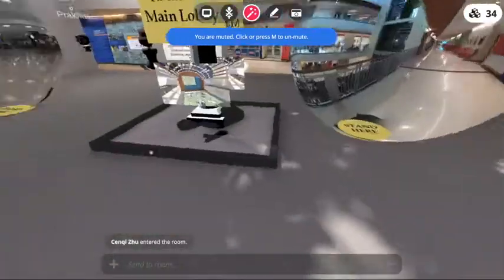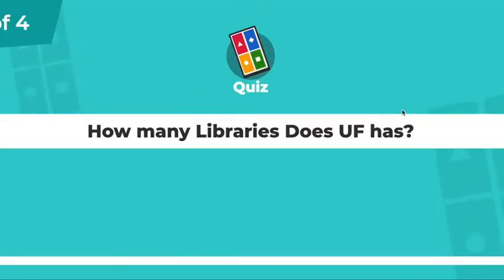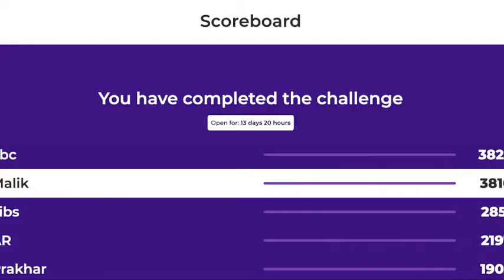Once you are back in the main lobby, you can play different games on how well you know your campus. Last but not least, you can jump into our feedback room and give us feedback on how your experience was.